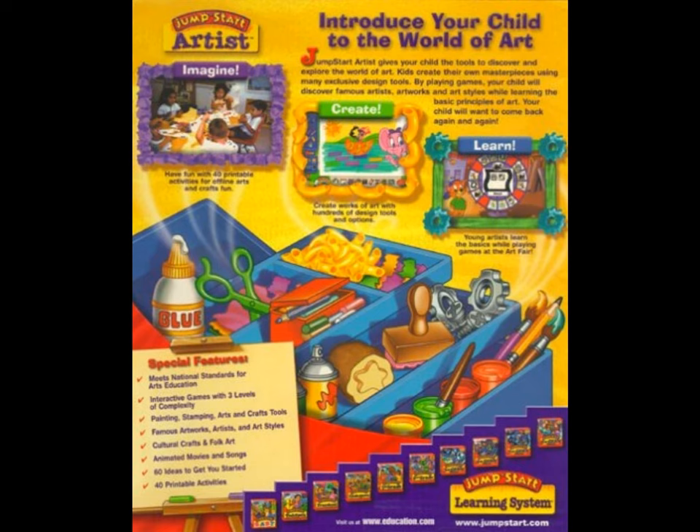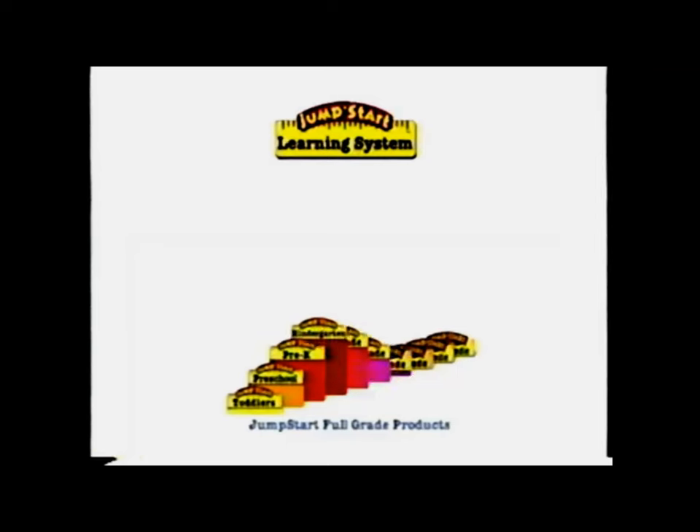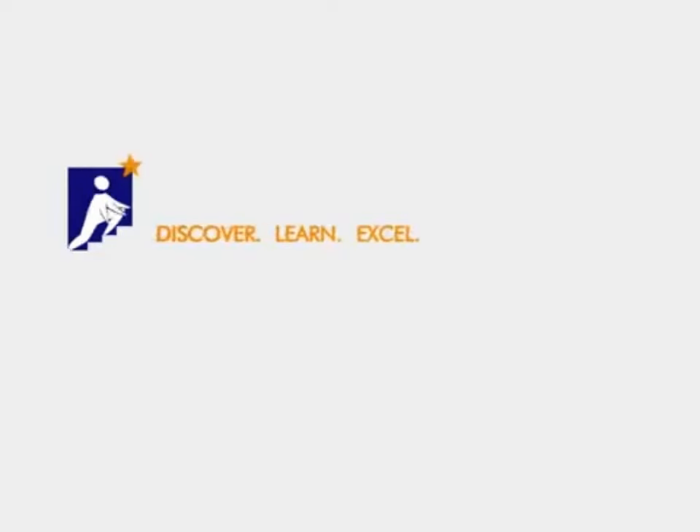This artistic product is part of the JumpStart Learning System from Knowledge Adventure — the award-winning line of educational products organized by grade level, offering complete age-appropriate curriculum from toddlers all the way through sixth grade. Only from Knowledge Adventure, helping children everywhere discover, learn, and do!